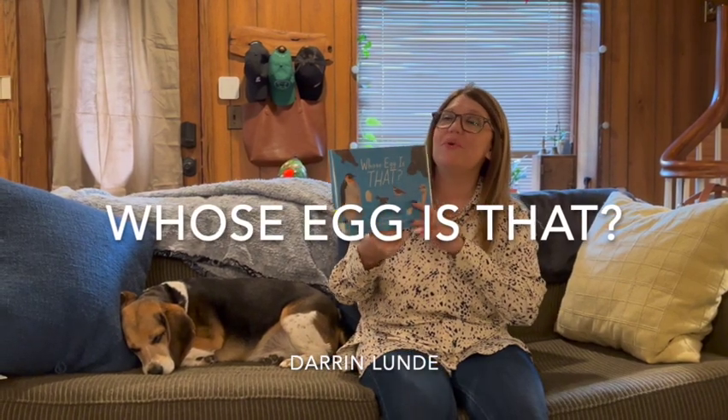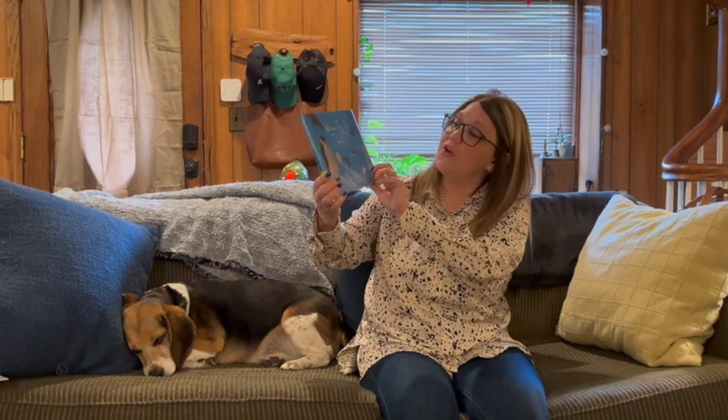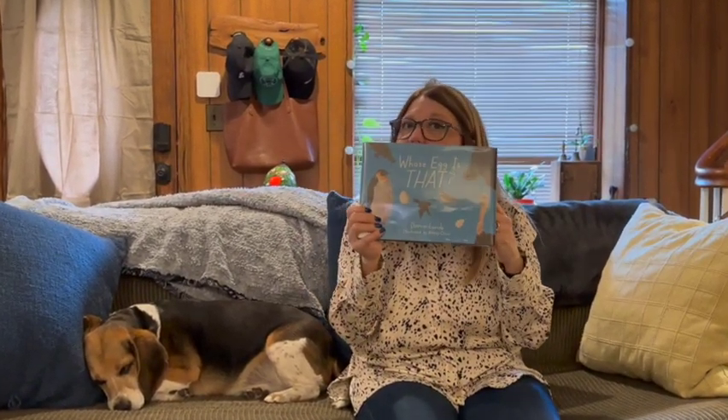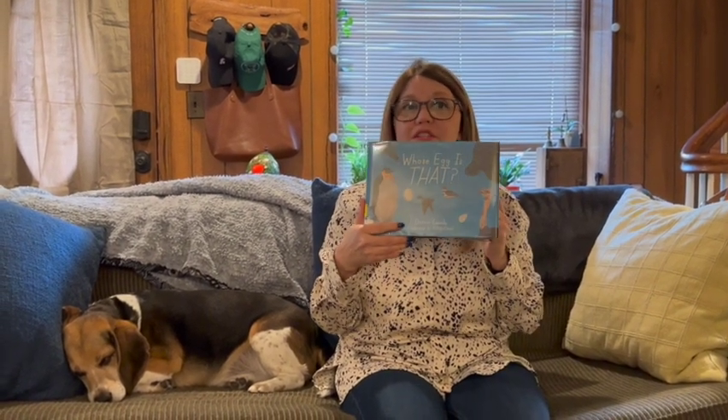Hi, everybody. Happy May. I have a brand new nonfiction book to share with you today. And this book is Whose Egg Is That? It's written by Darren Lund and it's published by Charles Bridge. We want to thank them for allowing us to share this book with you today. Are you ready to find out what this book is all about? Let's get started.